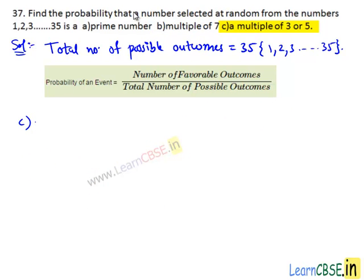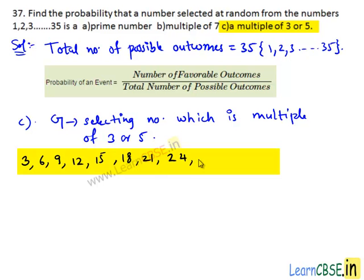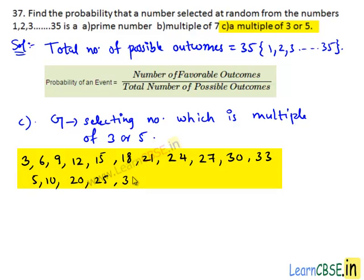Now let's see part (c). We need to find the probability that a number selected at random from the given numbers is a multiple of 3 or 5. Let G be the event of selecting a number which is a multiple of 3 or 5. From 1 to 35, the numbers which are multiples of 3 are 3, 6, 9, 12, 15, 18, 21, 24, 27, 30, and 33. From 1 to 35, the numbers which are multiples of 5 are 5, 10, 15, 20, 25, 30, and 35.